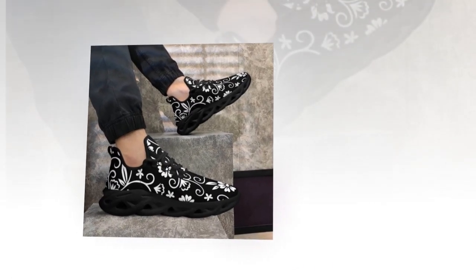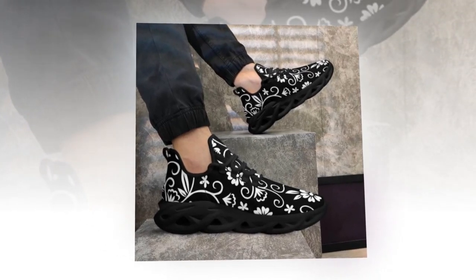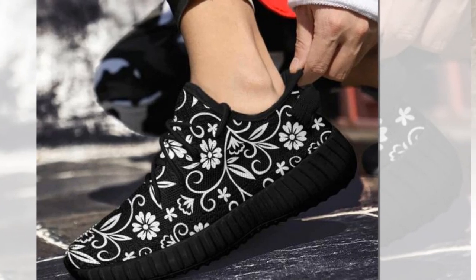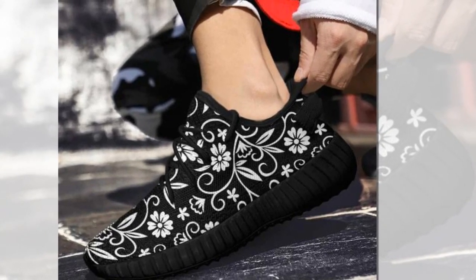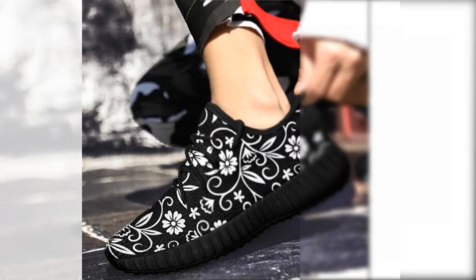Looking for statement footwear? These sneakers are designed to make a captivating statement with each step. They are the perfect choice if you crave a dash of extra style in your daily footwear. The black low-top design is perfect for all seasons — whether going out, walking, shopping, working, or enjoying daily life, these sneakers ensure you are always in the most comfortable state.